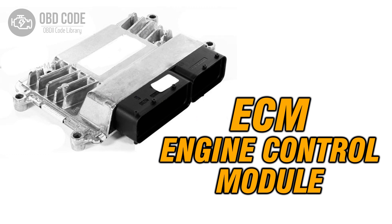3. If ECM issues are suspected, consult a qualified technician for diagnosis and potential reprogramming or replacement.